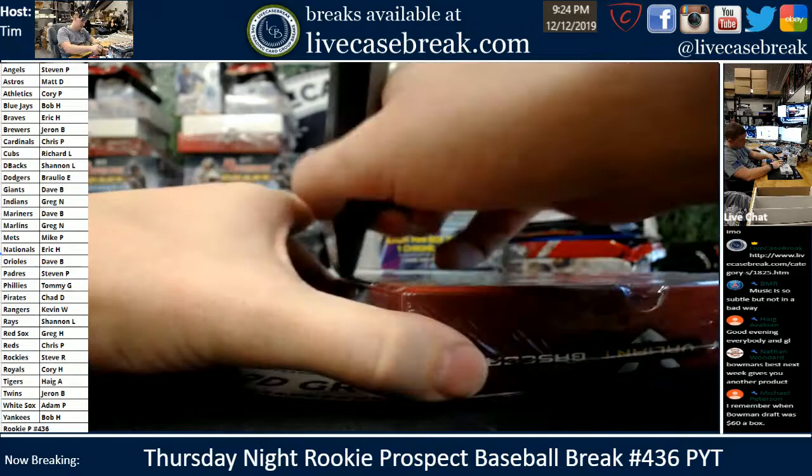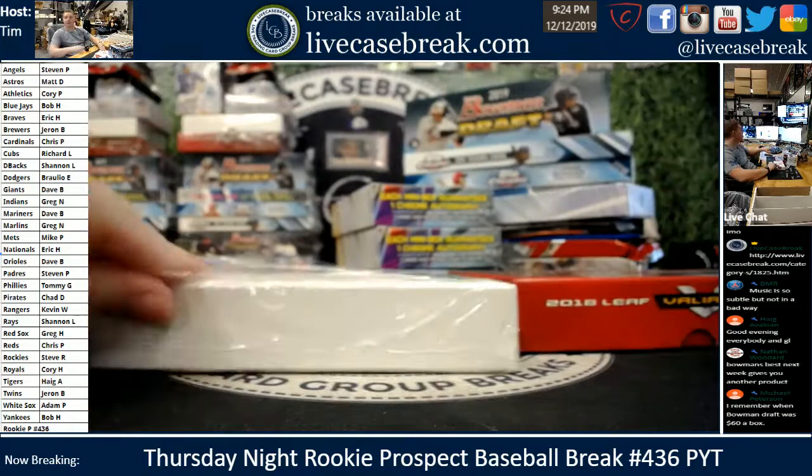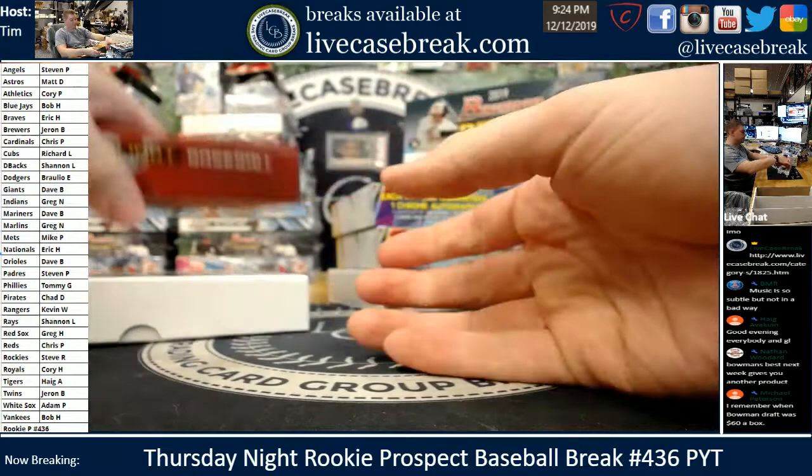There used to be hobby and jumbo. Jumbos were usually like $125, $130. Hobbies were usually like 60, 70 bucks. Now we don't even have hobby draft — we have just jumbo and super jumbo.